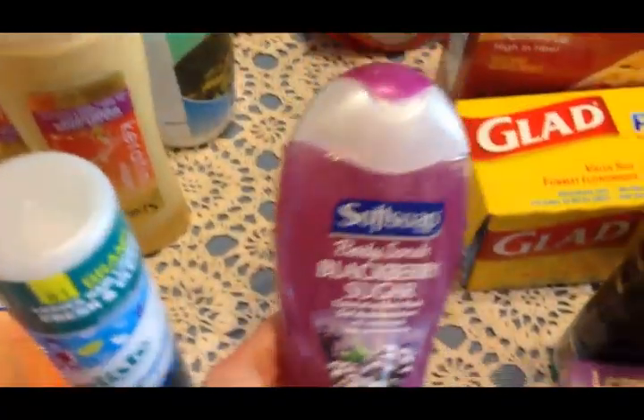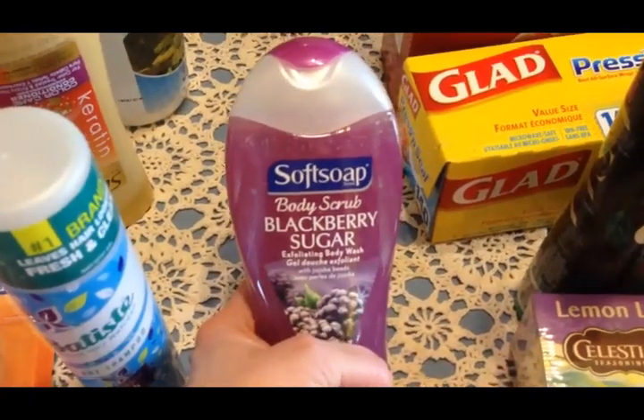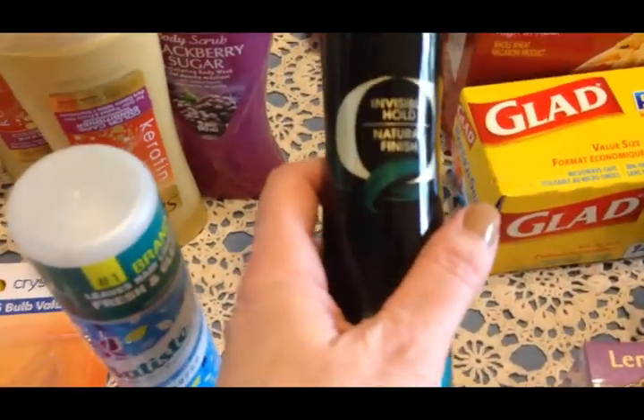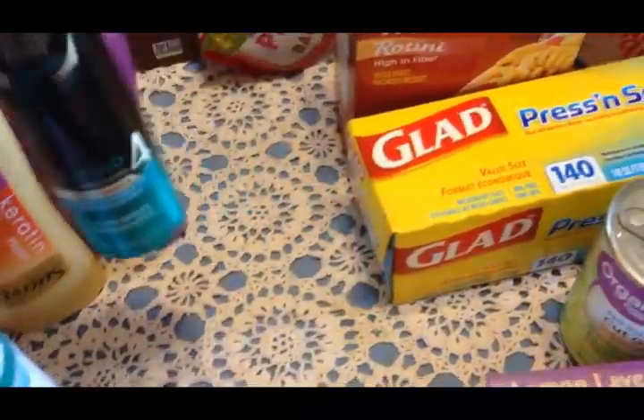I picked up some of this body scrub - it smells so good, so that's what sold me on that. I needed some hairspray so I wanted to try this micro mist, so I picked this up for me.